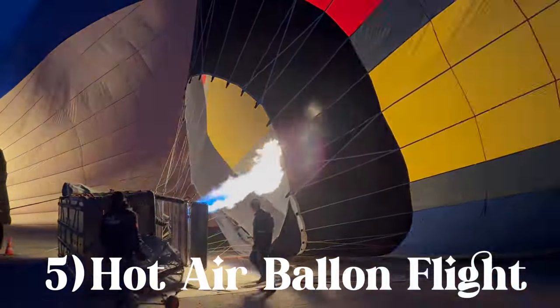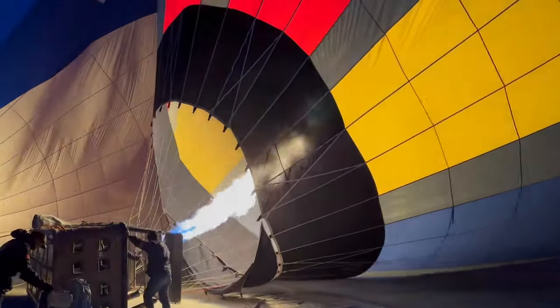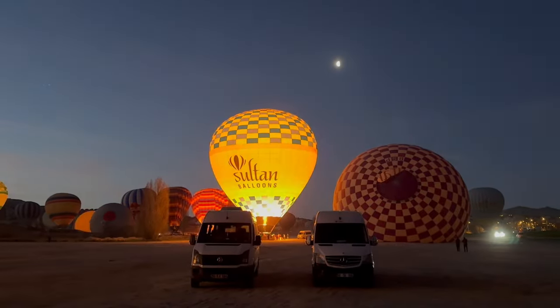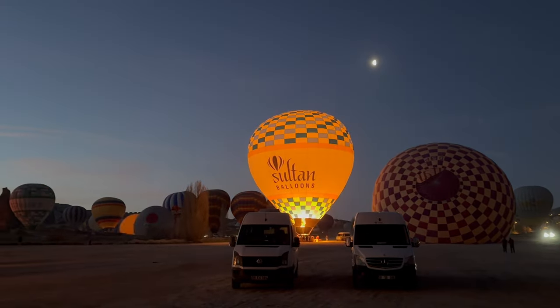You simply cannot visit Cappadocia without taking a hot air balloon flight. In the following minute you will see why — so sit back and enjoy the amazing views that Cappadocia has to offer.